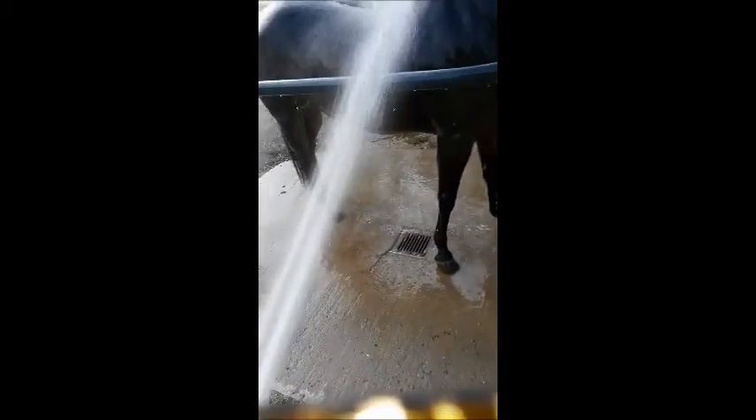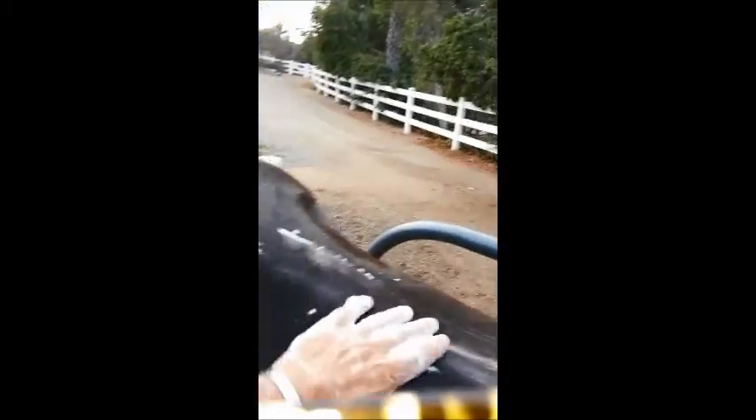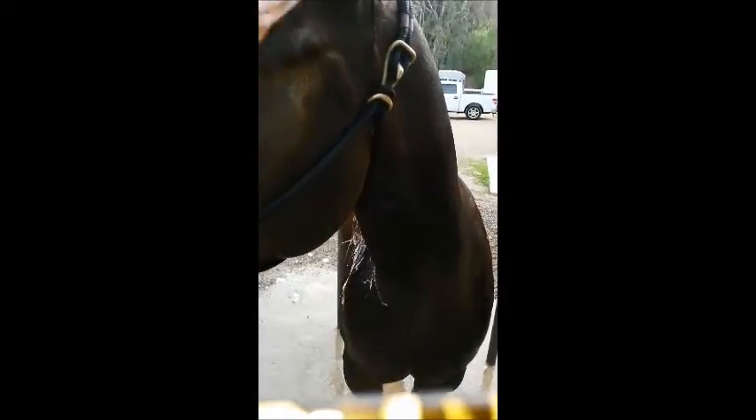I'm getting her lathered up. This is not a video on how to wash your horse — I just want to show you part of her routine day and the kind of things that we do. We don't wash our horse every day, but we certainly like to keep her clean so it looks like somebody actually owns her.